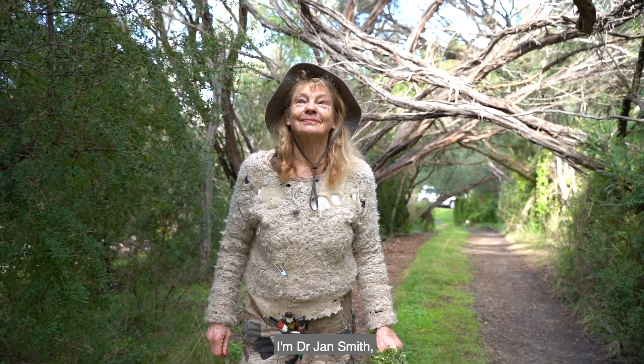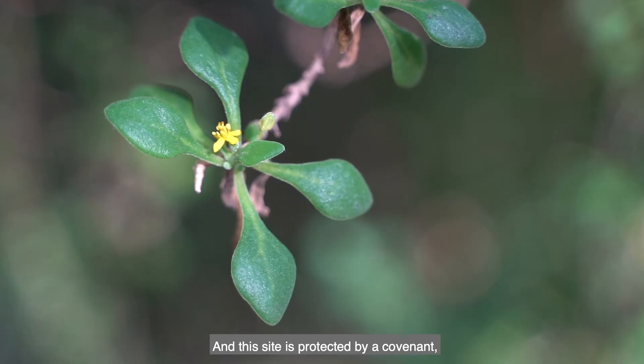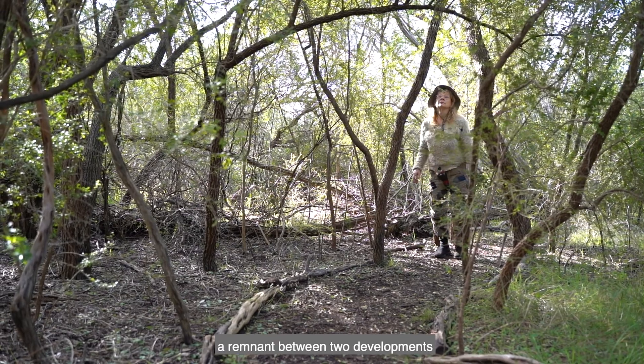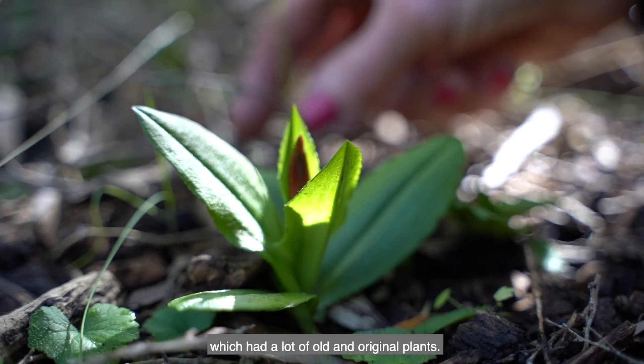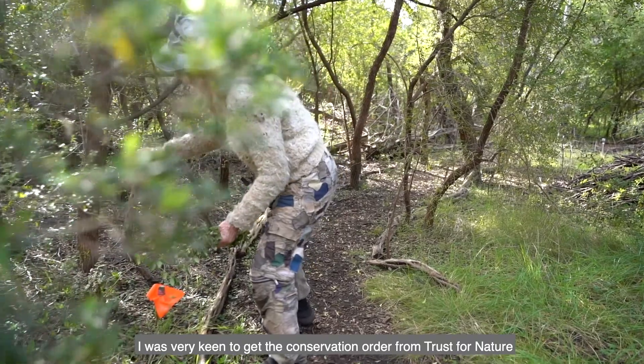I'm Dr Jan Smith, currently living near Rosebud on the Mornington Peninsula. This site is protected by a covenant which was granted by Trust for Nature in January 2019. We realised that we had a little gem — a remnant between two developments which had a lot of very old and very original plants. I was very keen to get the conservation order from Trust for Nature.